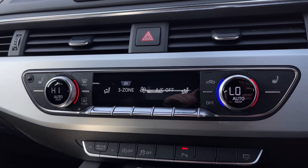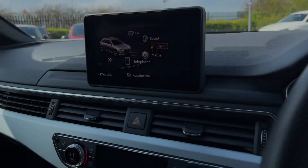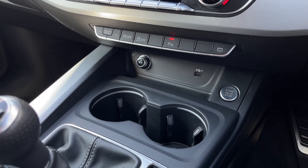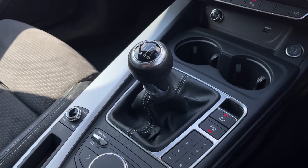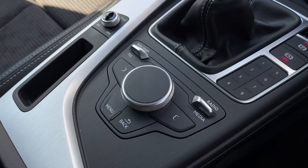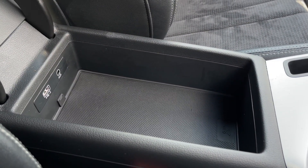You'll find the 3-zone climate controller below this for the driver, front passenger and rear passengers to have individual temperatures. You also have heated seat controls either side of that, with USB and 12V below along with your start-stop engine button, 6-speed manual gear stick, and the controls for the main media system just behind that. Further back you'll find your armrest with plenty of storage space and a USB and AUX connection.